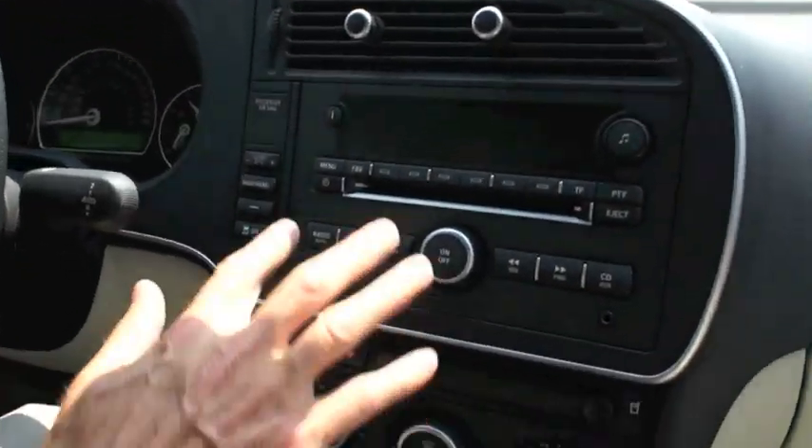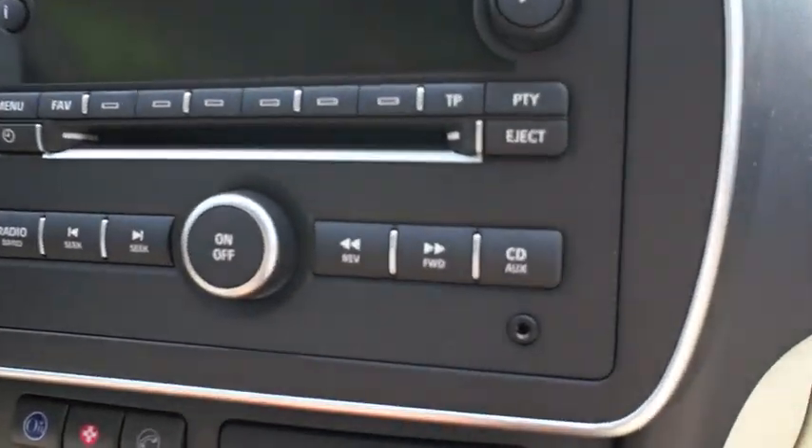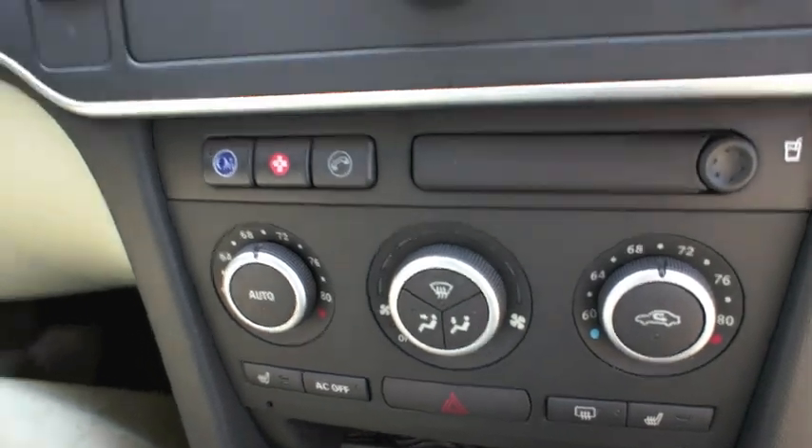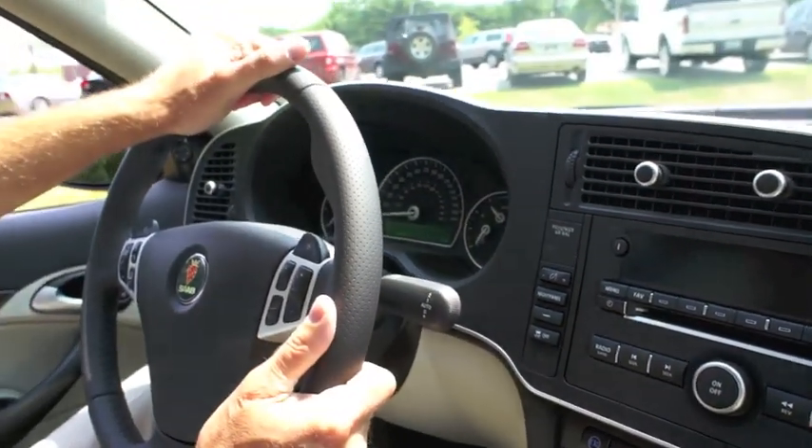Dual zone climate controls, great stereo system with 150 watts of power — all standard. Everyone loves the MP3 plug-in so you can plug in your iPod. Nice thick grip steering wheel. The car is just a hoot to drive. Saabs have always been fun and this car is no exception.